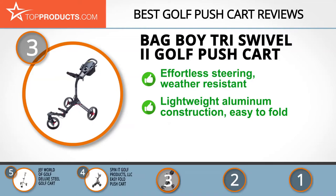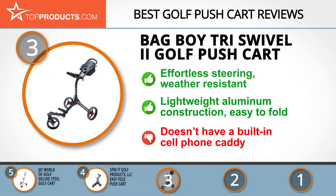The Bag Boy Tri Swivel 2 Golf Push Cart is designed with a weather-resistant, lightweight aluminum frame that you can use during all seasons. It uses swivel technology to create a 360-degree swivel front wheel for effortless steering. In only three steps, this cart folds into a compact size for easy storage. Its lack of a built-in cell phone caddy may discourage golfers with GPS apps, but its cup holder has received nothing but positive reviews.